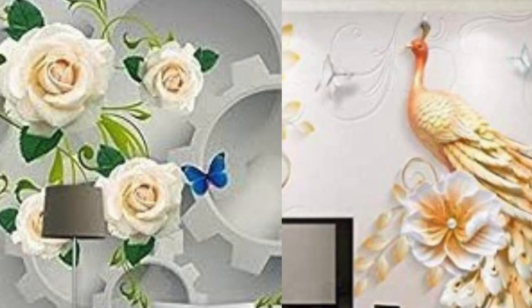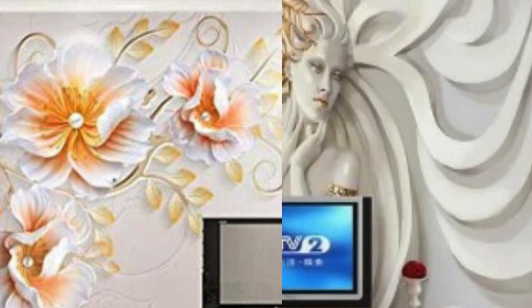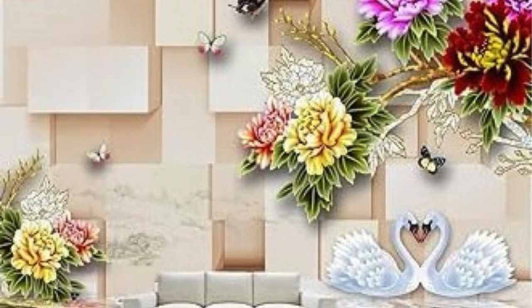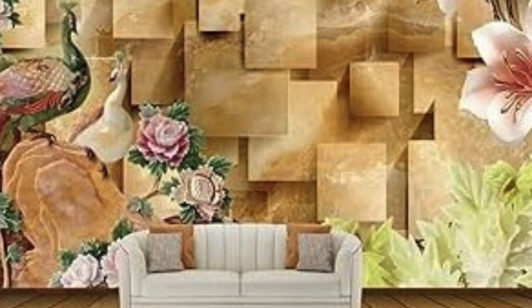In conclusion, 3D wallpaper has become a game-changer in the world of interior design, offering a visually stunning and versatile option for transforming living spaces. Its origins in optical illusions and creative design have evolved into a wide range of possibilities that cater to diverse tastes and preferences. The installation process is manageable for DIY enthusiasts, making it accessible to a broader audience. As technology and design trends continue to evolve, it will be fascinating to see how 3D wallpaper evolves further and continues to shape the way we perceive and interact with our living spaces.